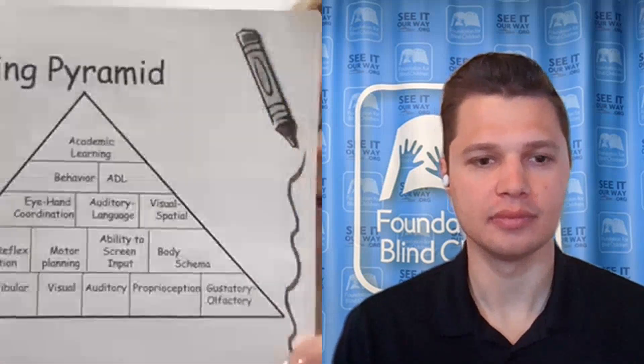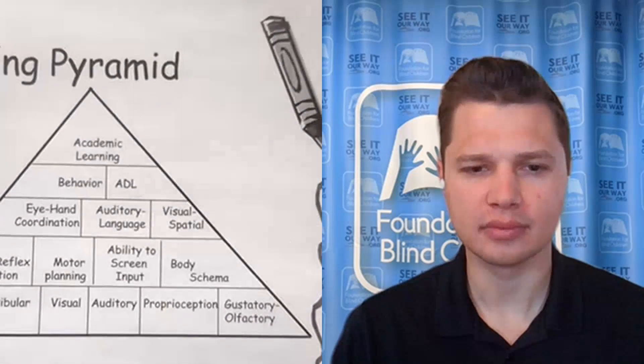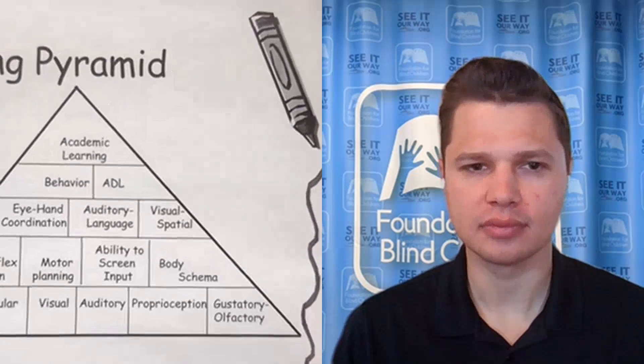I always start with talking about the sensory pyramid and the learning pyramid. I like to put things in perspective so that we have an understanding of why sensory is so important when looking at academics and the implications of that for our kids with a vision impairment. At the top of the learning pyramid is academic learning, and at the base is all the sensory components.